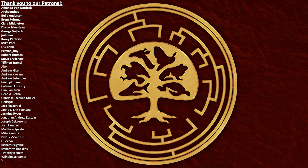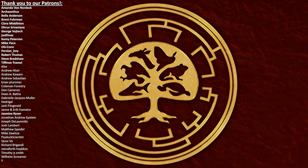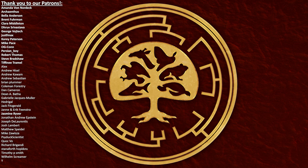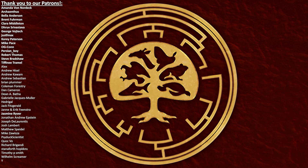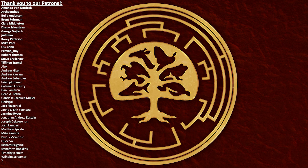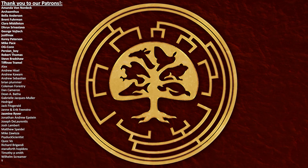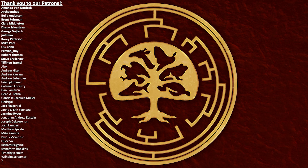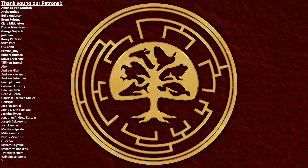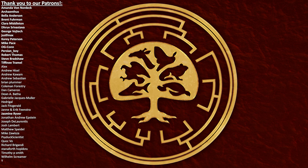A big thank you to our Patrons, especially our Dinosaur Tier supporters: Amanda Von Nordec, Archeanthus, Bella Anderson, Brent Fuhrman, Clara Middleton, Dhruv Srivastava, George Vojtek, JustFMax, Corey Peterson, Mike Pace, OG Conn, Persianboy, Robert Thomas, Steve Bradshaw and Tiffany Tramiel. If you would like to find out more about our world, its history and the wonderful worms that surround us all, please feel free to subscribe to the channel if you think we deserve it and if you would like to see more from us.